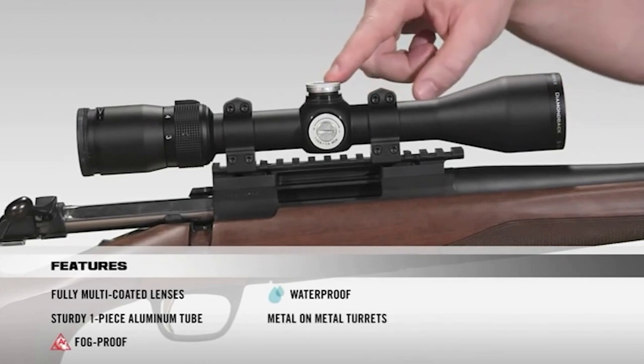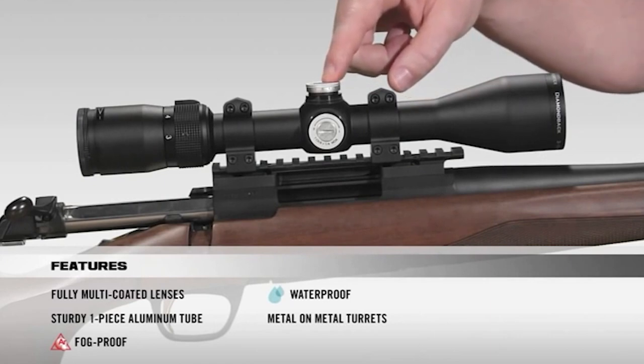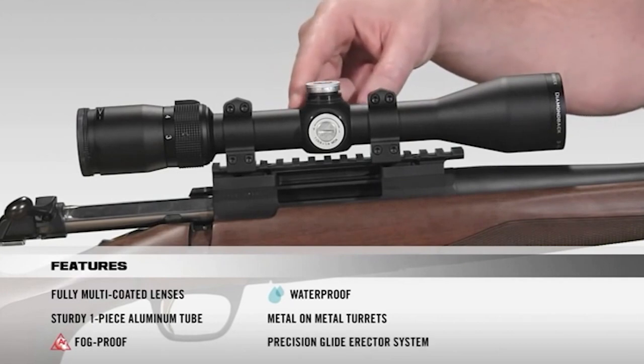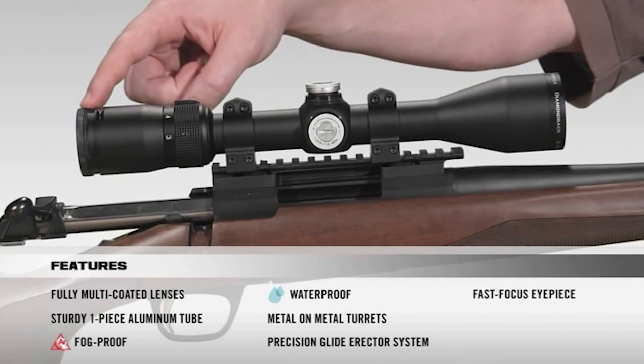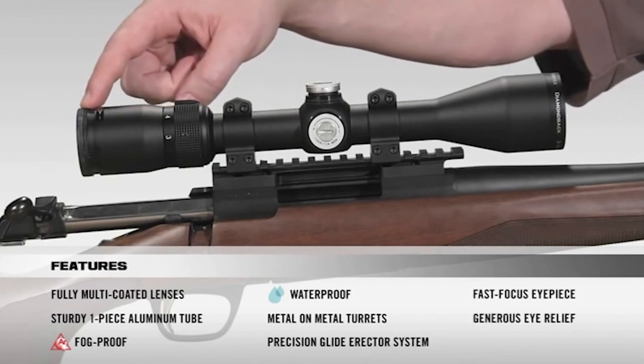Moving on to the turrets, they're metal-on-metal precision turrets that offer the ability to zero reset after sight-in. Inside the scope we have a precision glide erector system which ensures accurate tracking and repeatability. At the back of the scope, a fast focus eyepiece allows you to quickly get a clear image of your reticle with very generous eye relief.